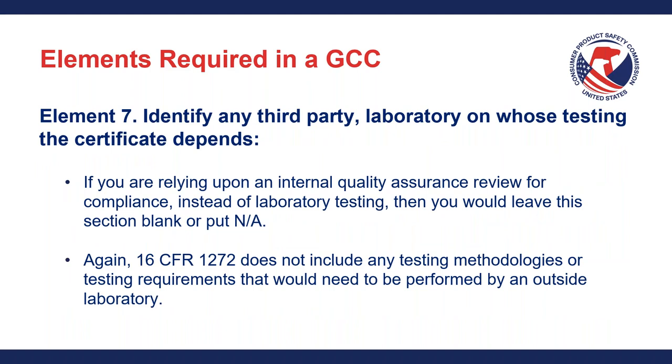Element seven: the last element. For general use imitation firearms doing an internal quality assurance review rather than laboratory testing, you would either leave this section blank or put N/A. 16 CFR Part 1272 does not include any testing methodologies or testing requirements that would need to be performed by an outside laboratory, so this section is probably blank for you and that's okay. If you're not sure about anything required in a GCC, please give us a call or send us an email.